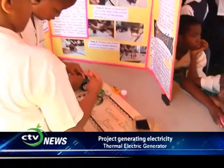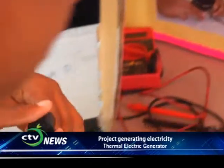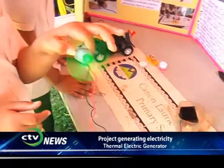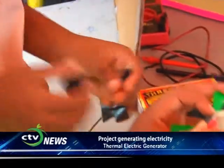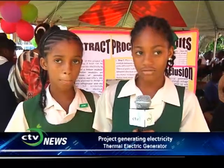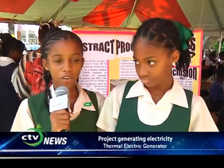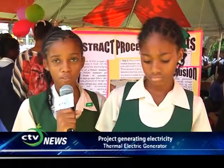We tried the Peltier unit on other devices such as a horn, a DC light, and a motor. It was successful with the horn and the motor but unsuccessful with the DC light, because a Peltier unit can only charge up to one volt and the DC light required more — it was 12 volts. Our conclusion was that Peltier units can charge small devices but not devices requiring higher than one volt.